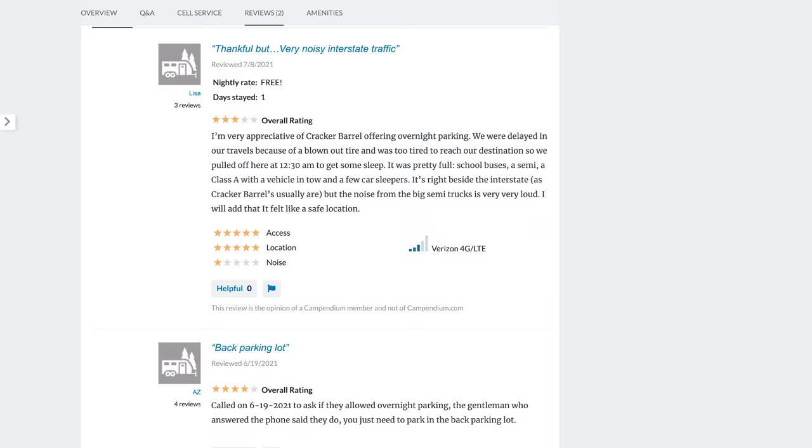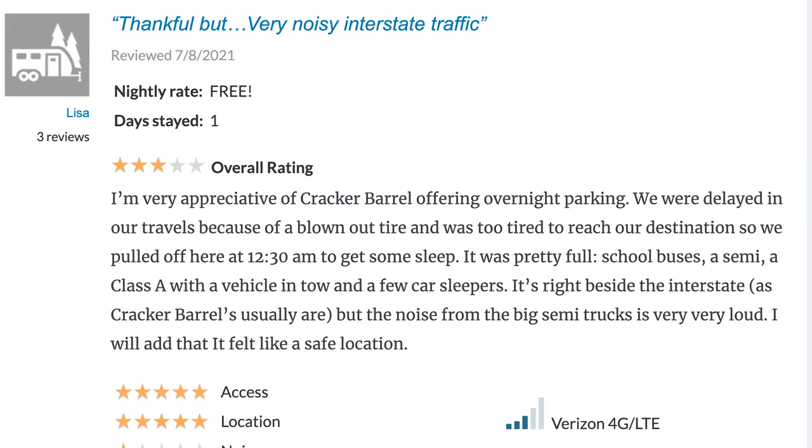There have been many times we've considered parking overnight at a Cracker Barrel and used RV Parky or Campendium to check reviews — people might note it's next to a busy interstate with a lot of road noise, that they no longer allow overnight parking, or that there are only three spots that would even fit an RV. If you've had an experience at a place with overnight parking, leave a review too, because that helps others in the RV community know if it is or isn't a good place to park overnight.